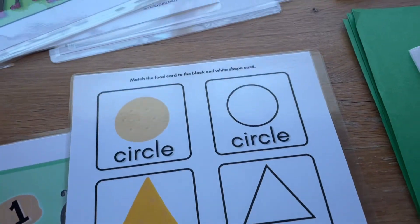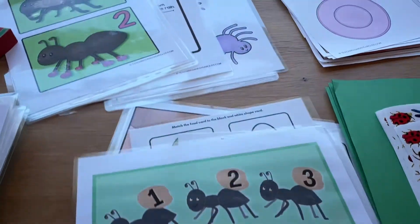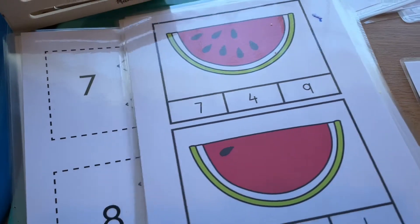There's a cute little ant counting activity — match the ants to the numbers — and then all these other math ones. There are some count-and-clip cards and some other freebies as well.